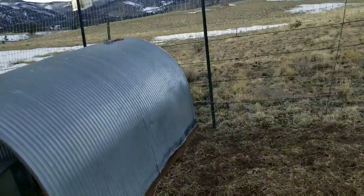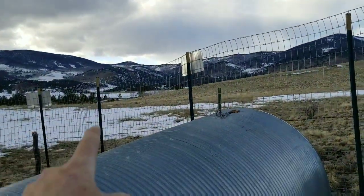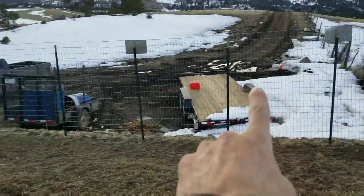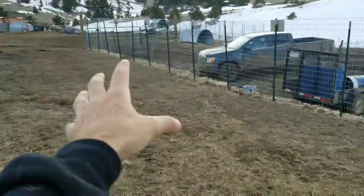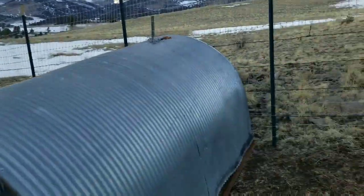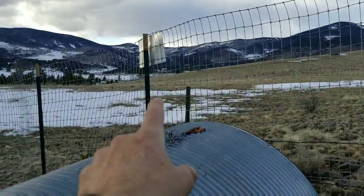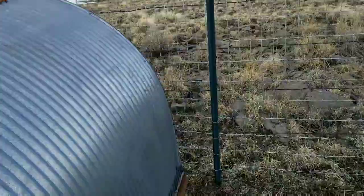I'm going to come off of this post and take these three posts out, and this will be the corner post, because I'm going to bring that whole fence in a line here so I can excavate all this ground and turn all this into part of the parking lot.